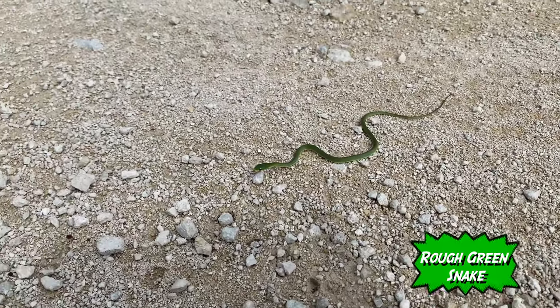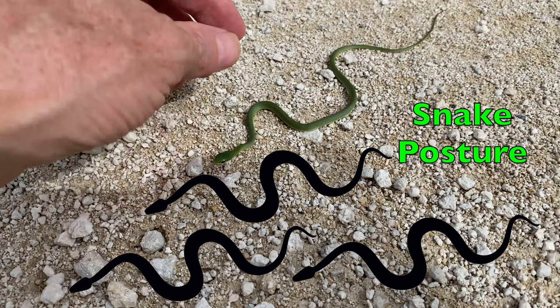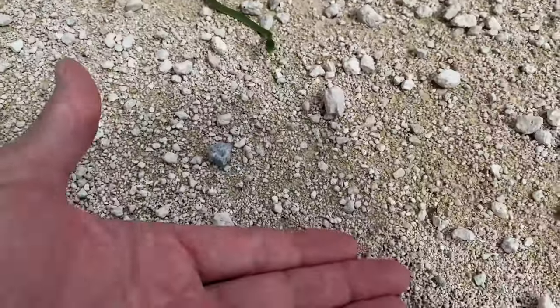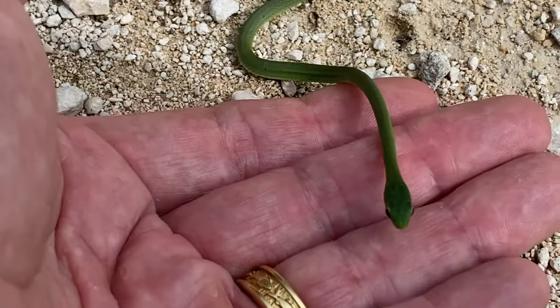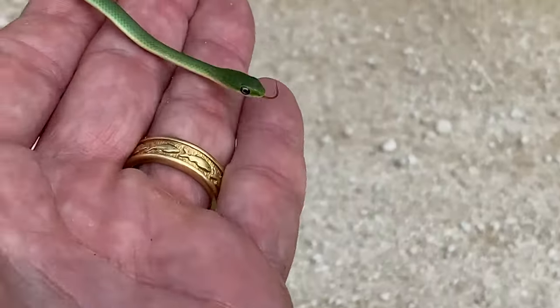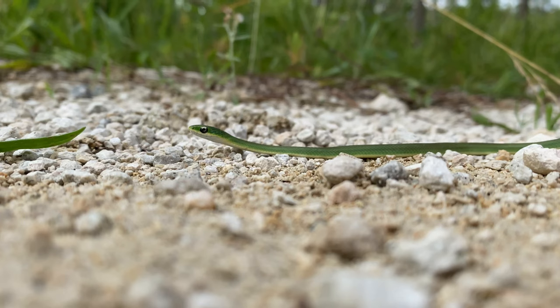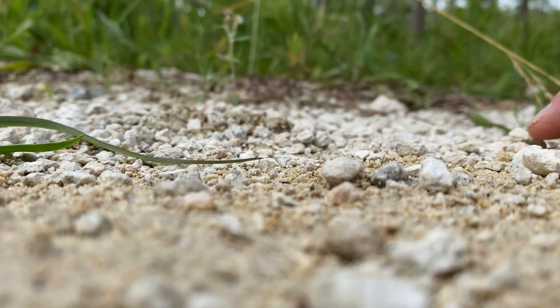Look at that tiny little green snake. It's a rough green snake. It just happened to be crossing the road right here. I don't even know how I saw it other than just snake posture. Look how tiny it is. Tiniest little green snake I've ever seen — about eight inches long. Beautiful little snake.